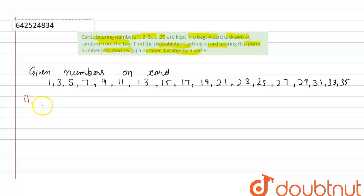For prime numbers less than 15, a prime number has only one factor — that is 1 and itself. So the prime numbers less than 15 from our set are: 3, 5, 7, 11, and 13. Note that 9 is not prime. So the favorable outcomes for getting a prime number are these values.